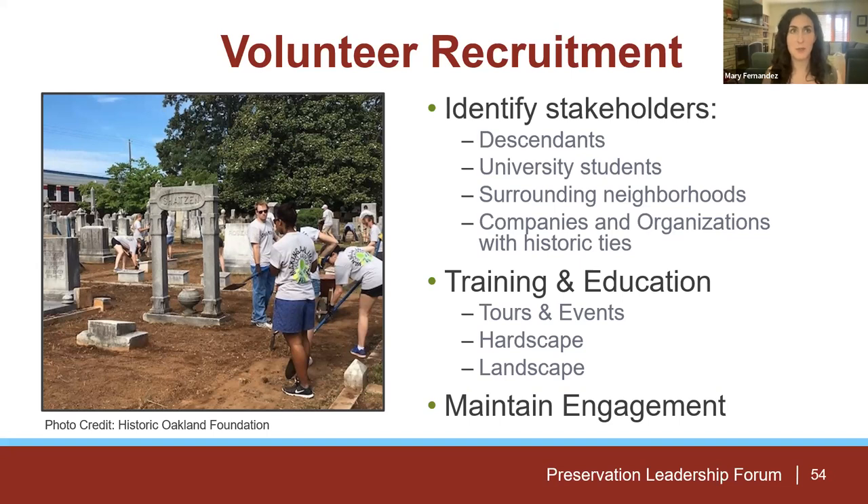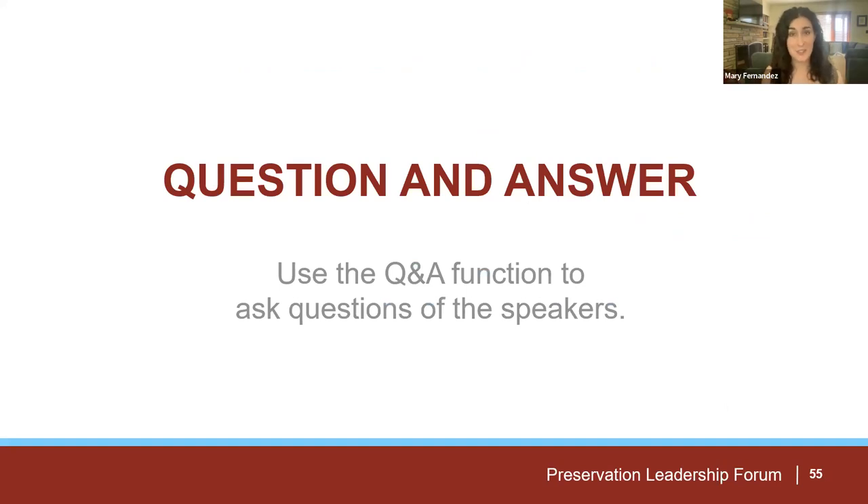For maintaining engagement: once you've put all this work into training a volunteer — showing them proper ways to clean a headstone, training them on tours, working events or programming at your site — it's really critical to keep up with them. You get people onto the site once and there's a real desire to continue to engage, so staying on top of that and making a concerted effort toward focusing on the longevity and sustainability of your volunteer program is really critical.